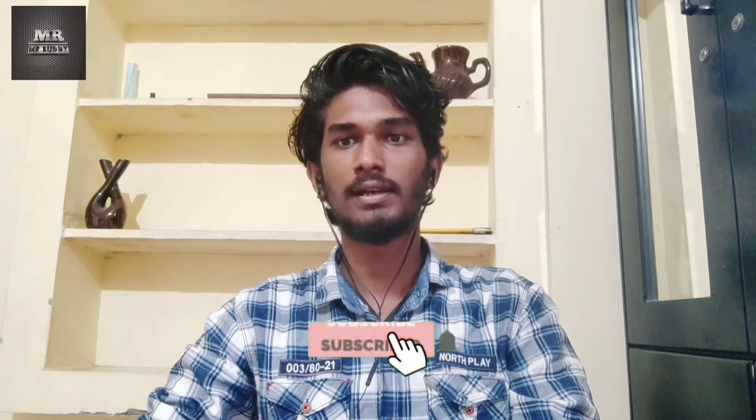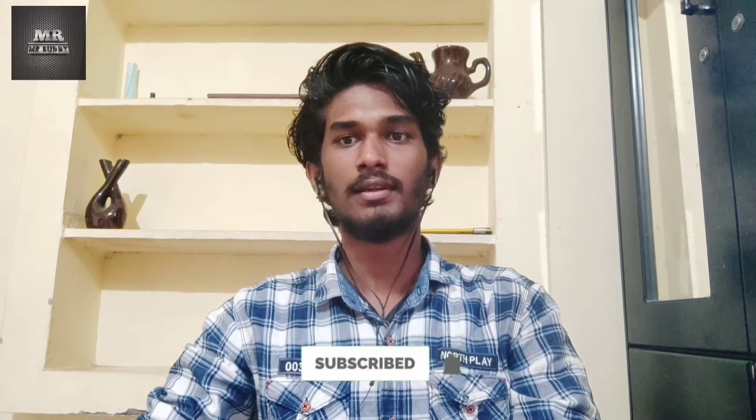Hello everyone, I am Akshay and you are watching Mr. Buddy. This is the topic of tempered glass.